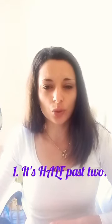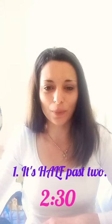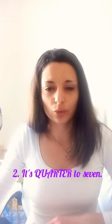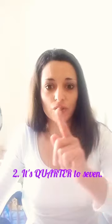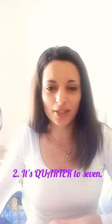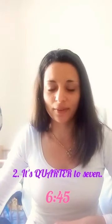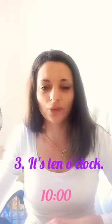So now let's check your answers. The first one — it's half past two. Je půl po druhé, to znamená, že je dvě třicet. Perfect. Number two — it's quarter to seven. Quarter to — čtvrt do sedmi. Takže je šest čtyřicet pět. Perfect. Number three was easy — it's ten o'clock. Je deset nula nula. Well done.